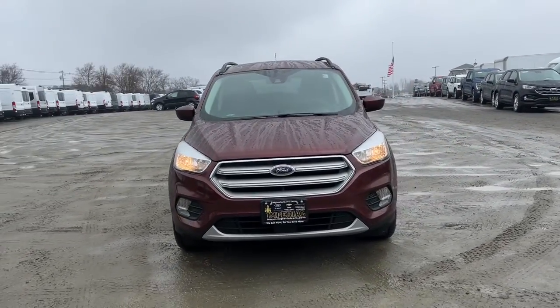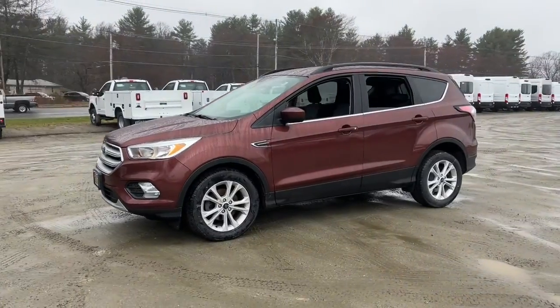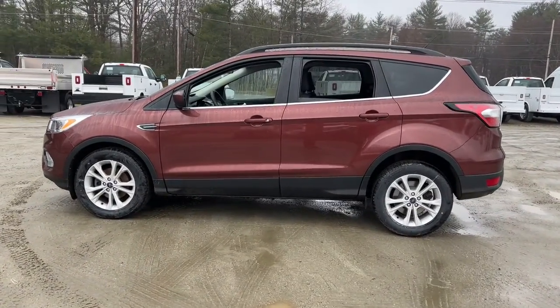Take a moment to check out the 2018 Ford Escape. This vehicle still has fewer than 150,000 miles on the clock, so it won't last long.